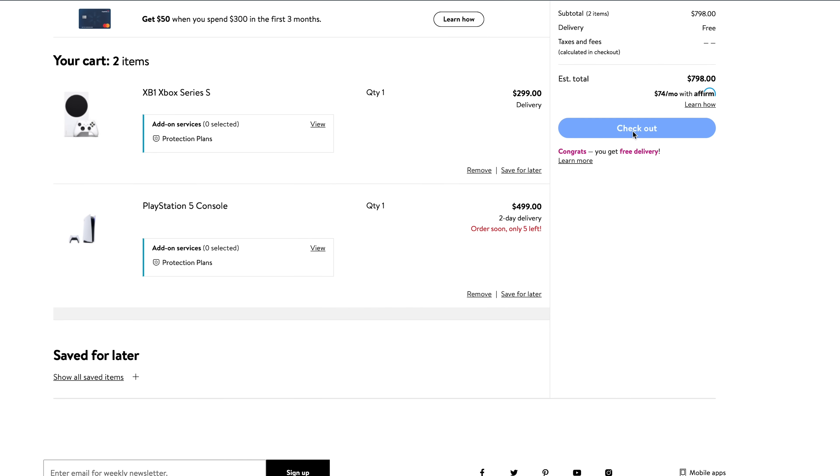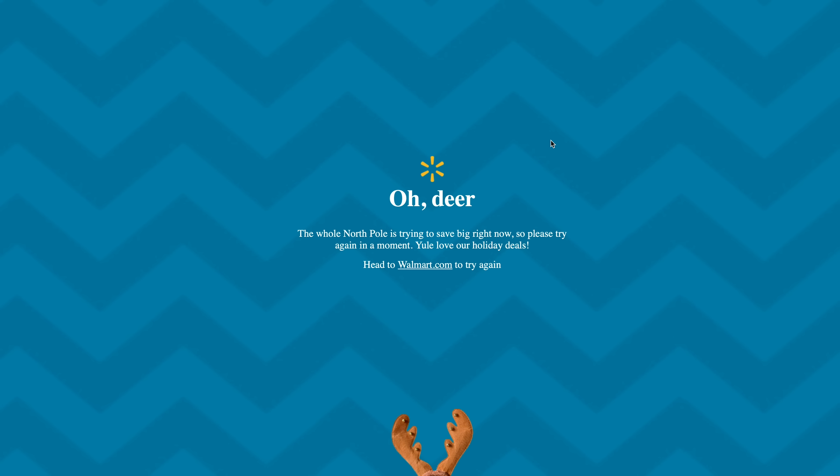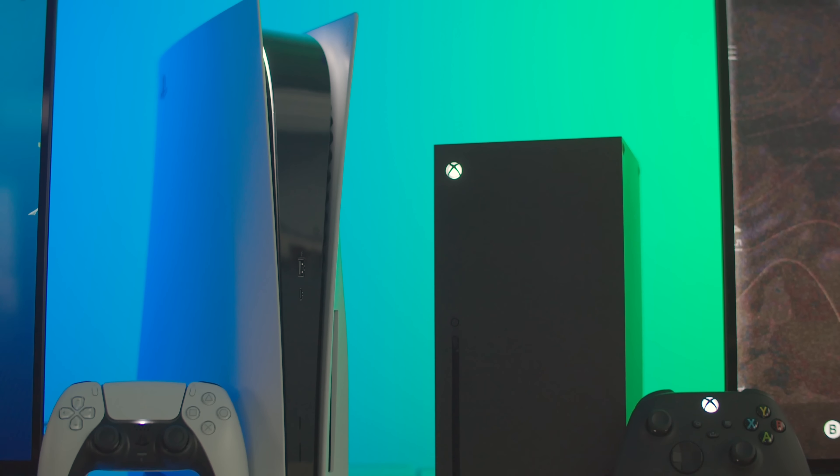We know how hard it's been to get your hands on one of these consoles. We had our team of friends that spent many nights clicking refresh thousands of times at all the stores, just so we could get our hands on these consoles to review and give away.